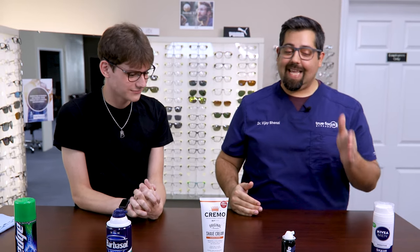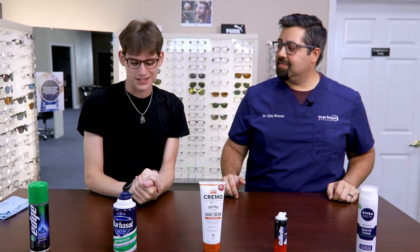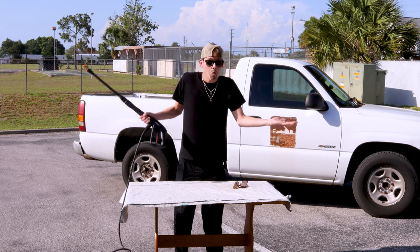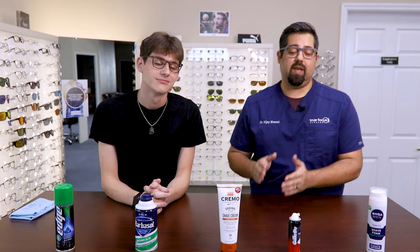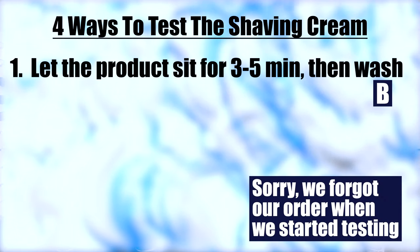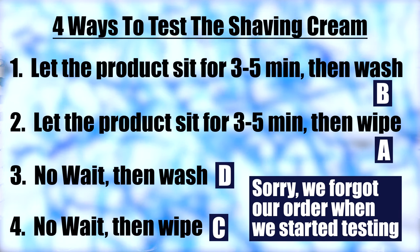Do you think you have the expertise to help figure out which product keeps glasses from fogging up? I think I'm qualified enough — I know enough about the glasses we're wearing and we've got all the ingredients right here. We're going to try a few different ways to test this out so nobody says I did it wrong. The four methods are: let it sit then rinse off, let it sit then wipe off, quick rinse, and quick wipe — to see which works best.